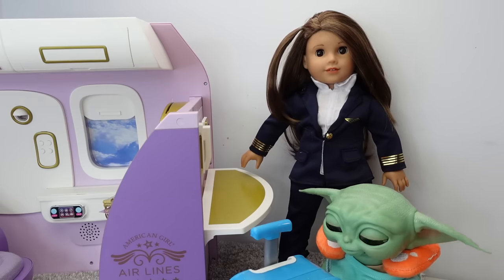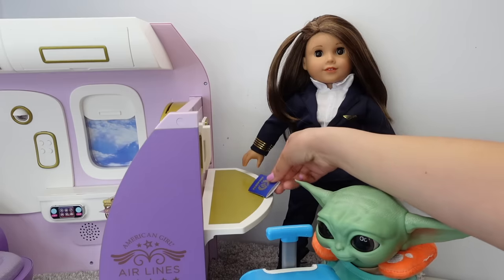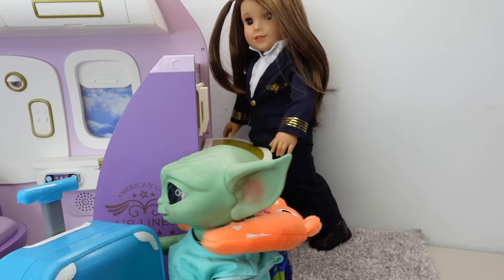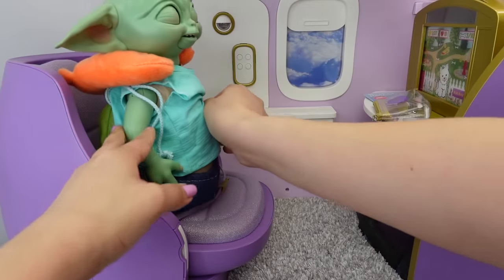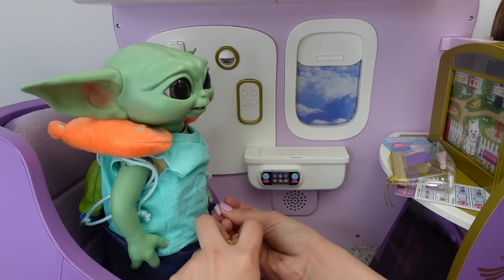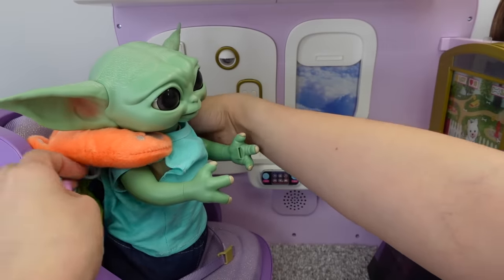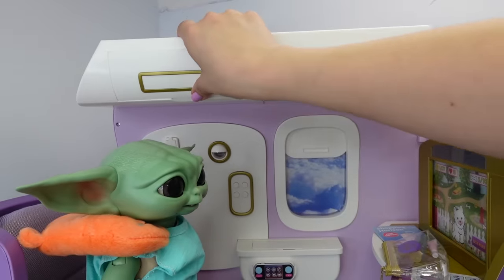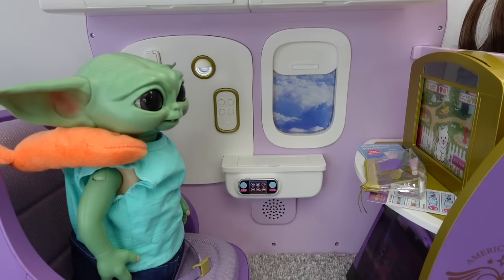May I see your passport please? Okay, let's get your passport. Okay, let me take a look — thank you, welcome aboard! It's okay, don't be nervous — he is a little nervous. And yes, he is going to be flying first class. Let's put on his seat belt — all right, there you go. Let's take off this bag. This is your carry-on bag. Welcome aboard American Girl Airlines!